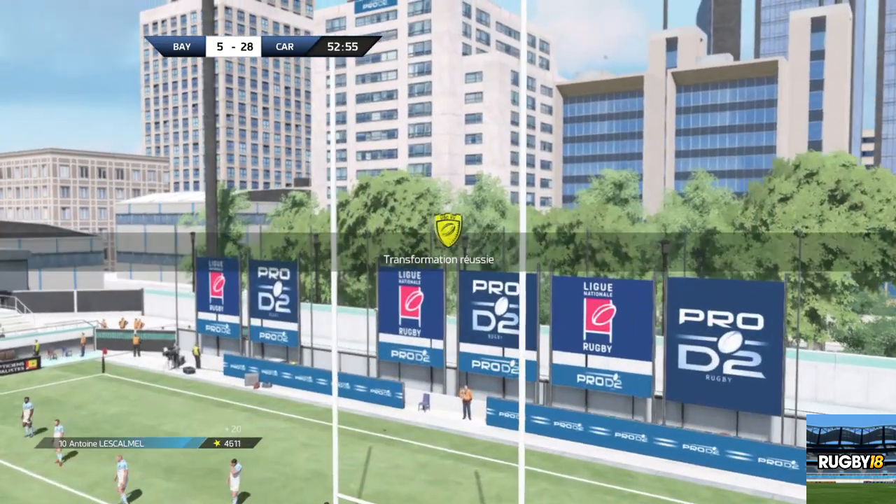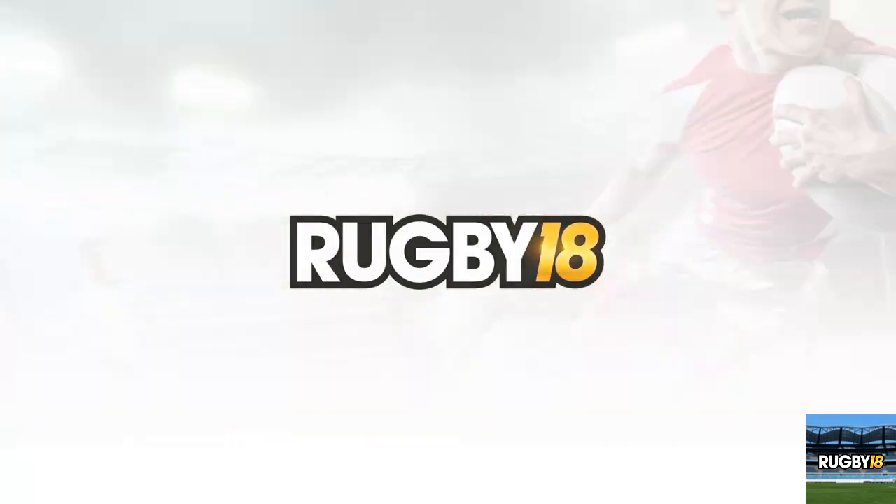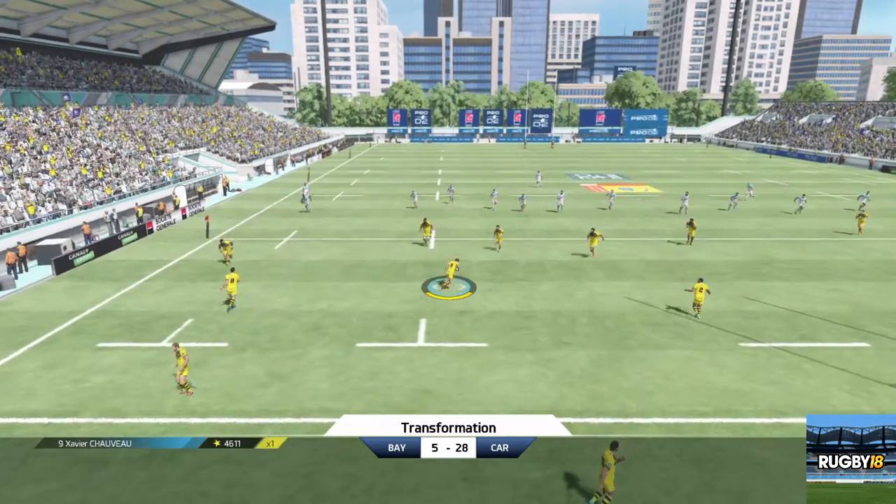Et il trouve le chemin des perches. 5 à 28 pour l'équipe de Carcassonne. Il est dessous. Impeccable.